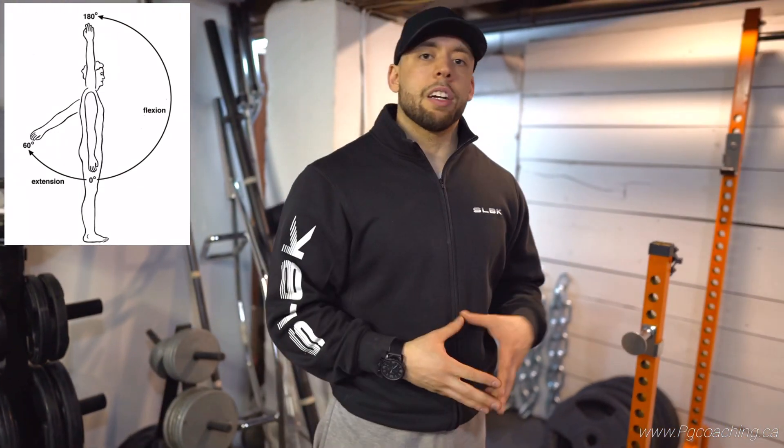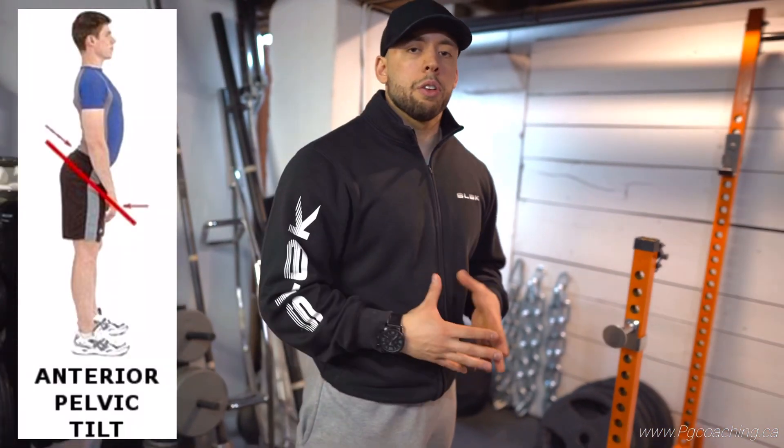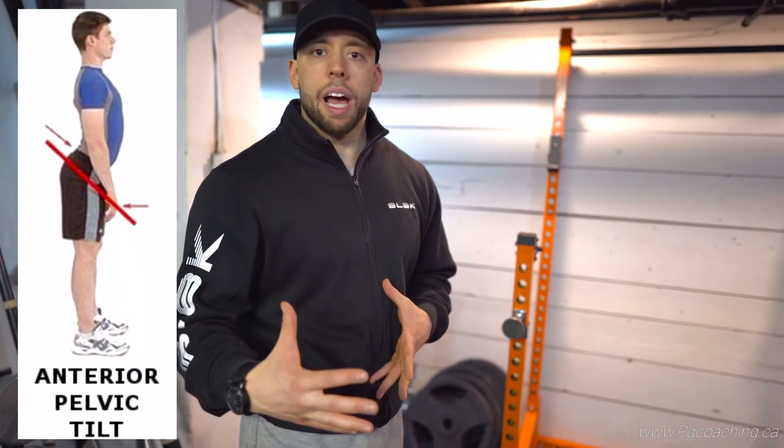I think anterior pelvic tilt could be problematic if it's very excessive and if you're stuck in this orientation, then a lot of problems could arise — things like your shoulder flexion, things like your recovery, your center of mass going forward. A lot of people complain about tight calves, not feeling their heels, a forward center of mass, and forward head posture. There's a lot of things that go into anterior pelvic tilt.